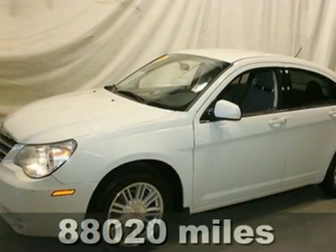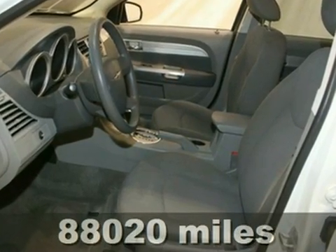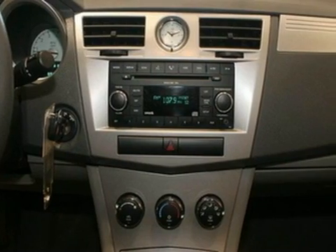This 2008 Chrysler Sebring offers a sophisticated blend of elegance and intriguing design elements. As you can see, this Sebring is the new standard in style.